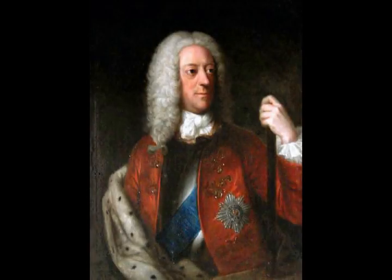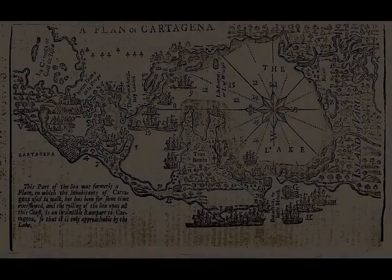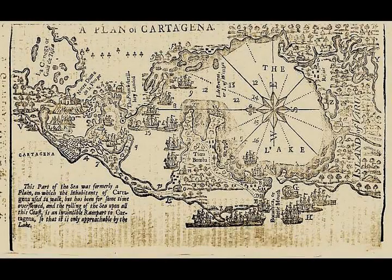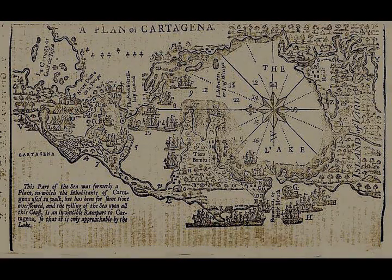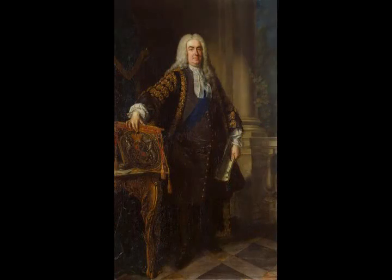A quick capture of Havana and its dry dock was imperative and it was the favoured objective of Newcastle and Sir Charles Wager, First Lord of the Admiralty. But Britain's divided ministry left the course of the campaign up to Vernon and others at a Council of War held in Jamaica. They followed Vernon, who preferred Cartagena as their initial objective as it was a good port and to windward of Britain's existing Caribbean bases, and Vernon thought Havana was too well defended to be the initial target.